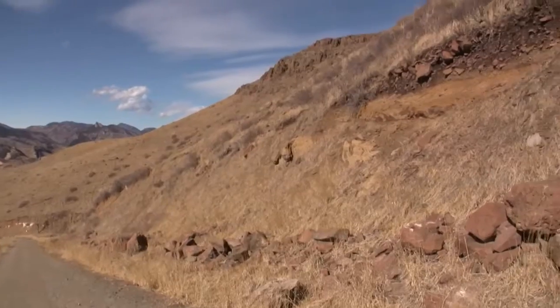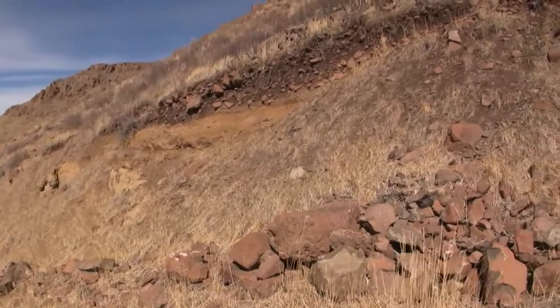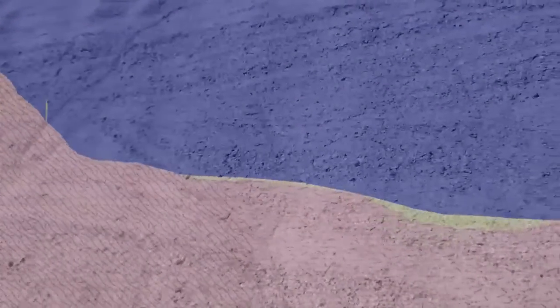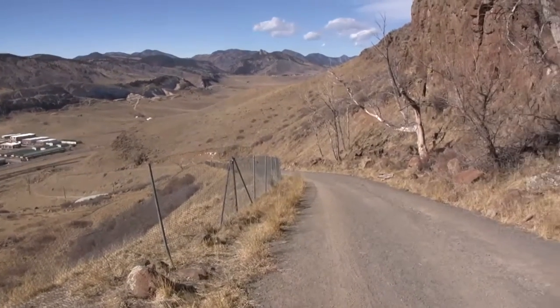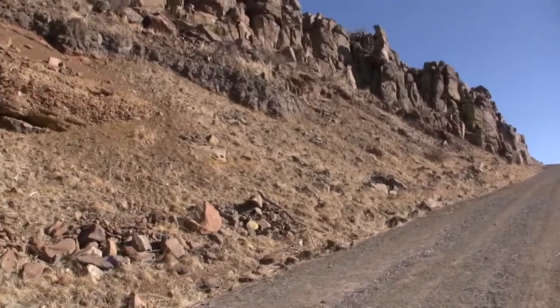We glimpse exposures of crossbedded Denver Formation, often with younger colluvium above it in sharp contact. The Denver continues the story of the Rocky Mountains wearing down and depositing alluvium on their flanks. We are coming up to the cliff-forming units at the top of this mountain, but we need to pause to examine a few features observed before reaching these blocky units.